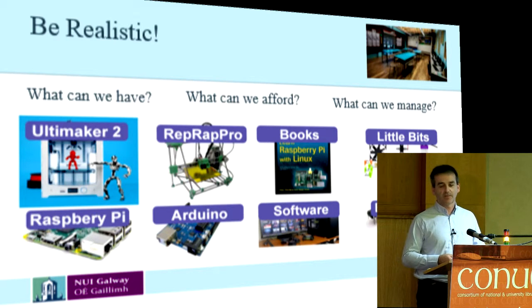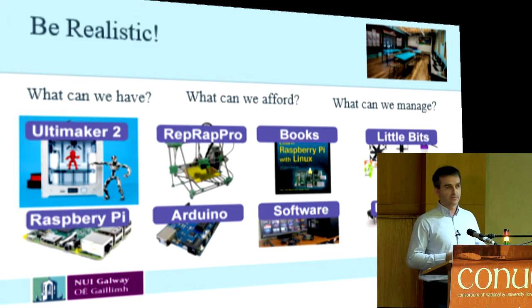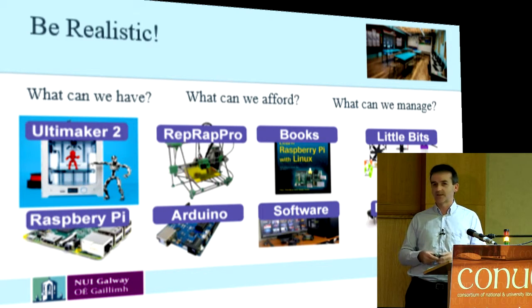We're going to have something called littleBits — little electronic components that are colour-coded by function, and they connect together magnetically. They're used in education a lot in the States. We're going to have software around Adobe-type software. We're going to have electronics — motors, relays, diodes, all that type of thing.